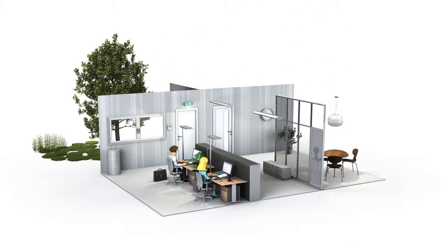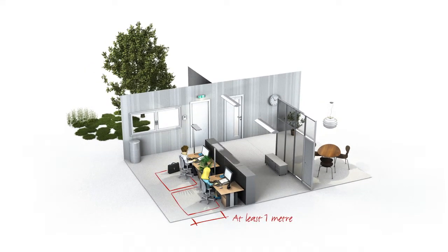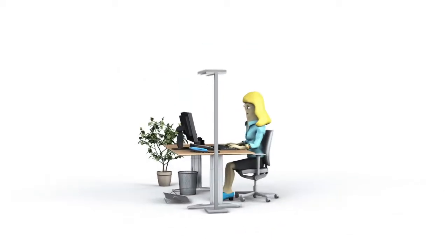Set up a healthy and safe working environment and you will get more out of your job. The FCOS box will show you what is important and also provides practical tips for everyday life at the office.